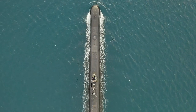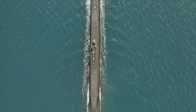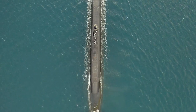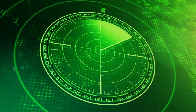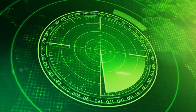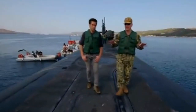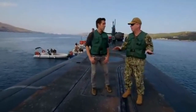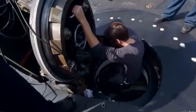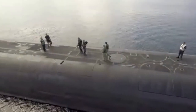The Ohio-class submarine is one of the most advanced and stealthy submarines in the world. It is designed to be as quiet as possible, which reduces the noise signature it emits into the water, making it difficult for enemy forces to detect using sonar or other acoustic detection methods. It is also equipped with special coatings that absorb or scatter sonar waves, and advanced propeller designs that minimize noise and turbulence.